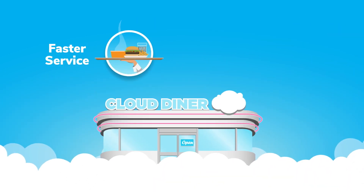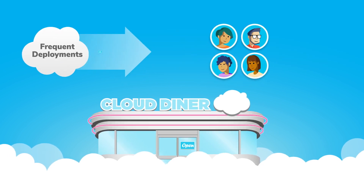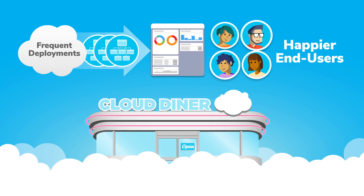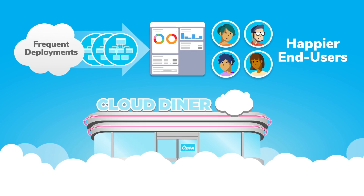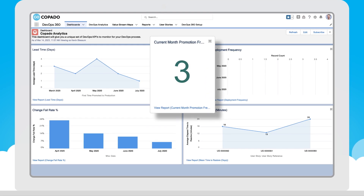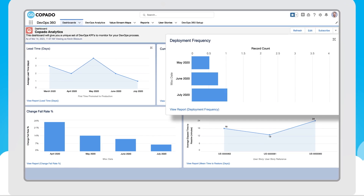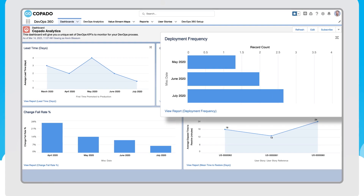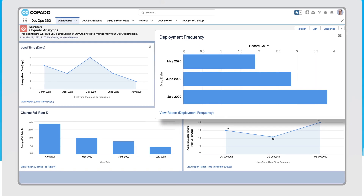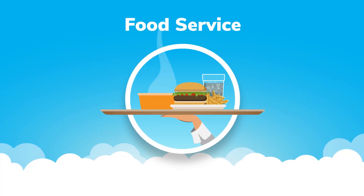With these metrics, Copado helps identify development bottlenecks, driving throughput and saving end users from stale software. For a café, faster brunch service means more satisfied customers. For dev teams, more frequent deployments means valuable features in the hands of end users faster. Deployment frequency measures how often you release Salesforce changes to production, and Copado helps you break up work into smaller pieces to catapult frequency and speed up go-to-market without sacrificing quality.